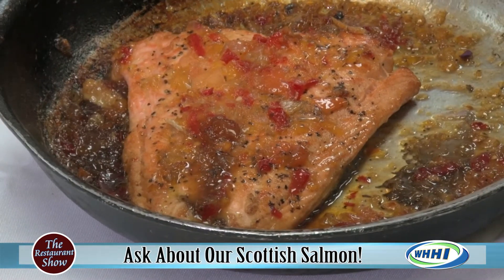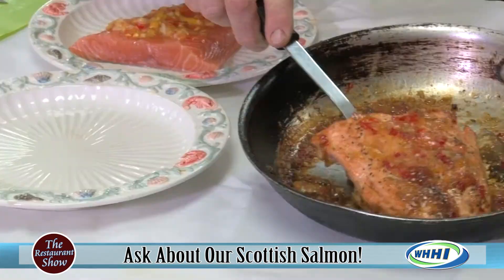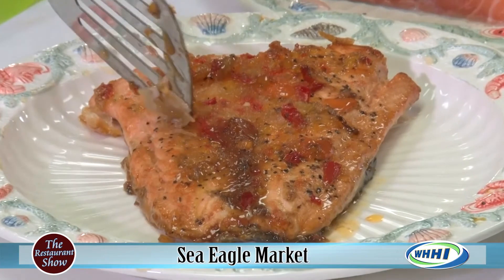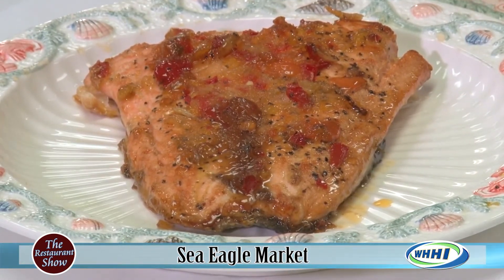Let's plate that baby up — that looks awesome! Look at all that caramelization on the outside; it's almost like candy. Scrape all that goodness on there — that is just beautiful.